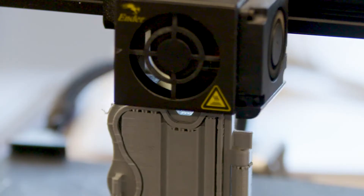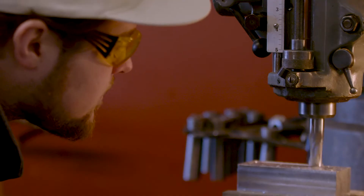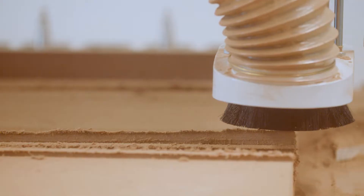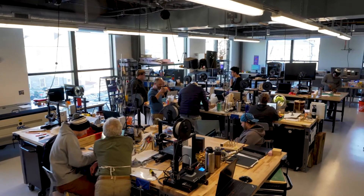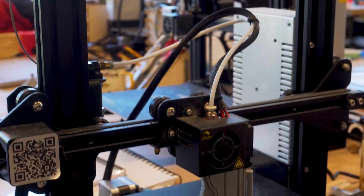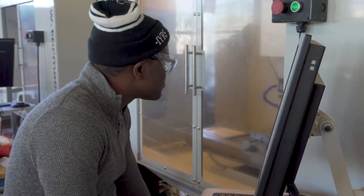Subtractive and additive manufacturing technology ring the shop floor, including a Bridgeport mill and South Bend lathe adjacent to a 10 by 10, three-axis CNC router. The 75-inch smart board and modular classroom furniture transform to meet instructional needs. Altogether, the space hums at the intersection of design and fabrication.